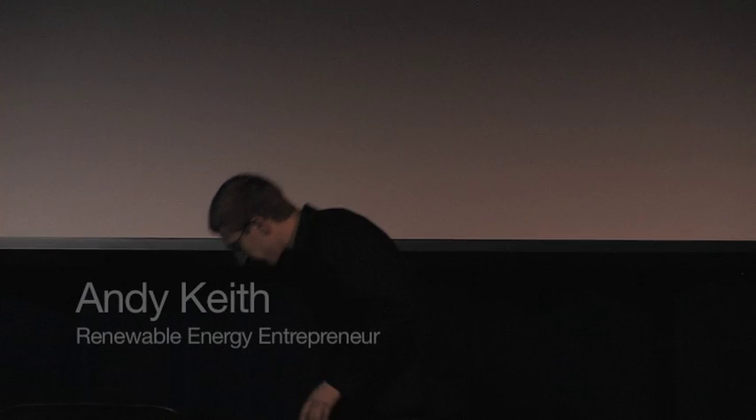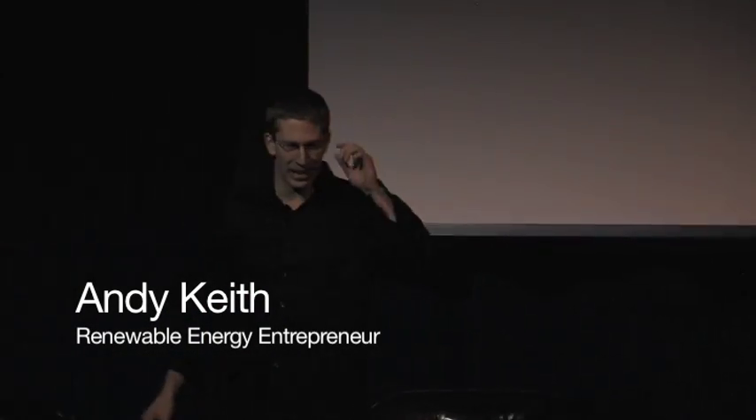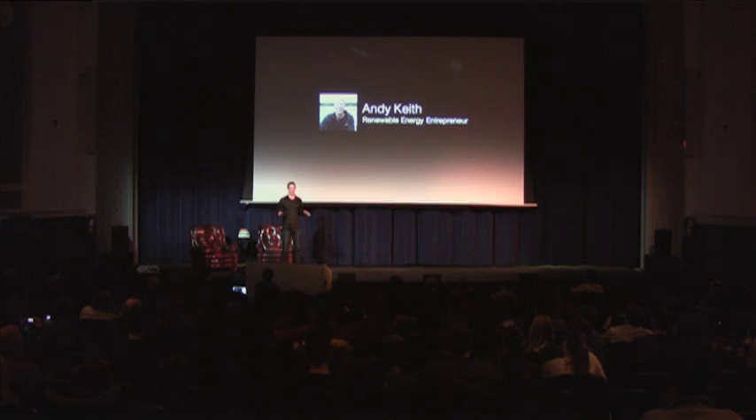I'm pretty excited to be here tonight. First of all, I've got a few friends who were kind enough to join me here, and for a very long time they actually thought — thanks guys — for a very long time they actually thought I worked in wind energy for well over a year. So if nothing else, tonight's going to clarify the fact that I actually work in solar energy.